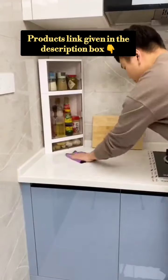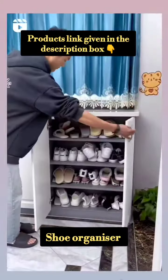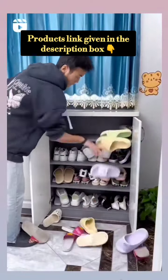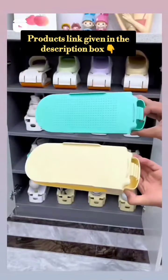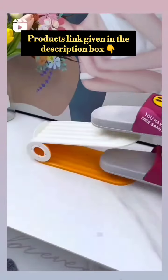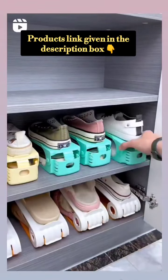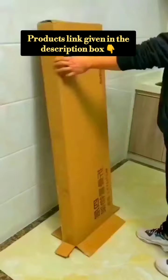This is the shoe organizer. It is very good. If you use it for sandals, they won't fold or lose their shape. So this is very useful.